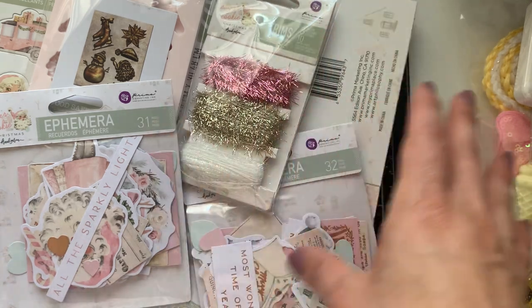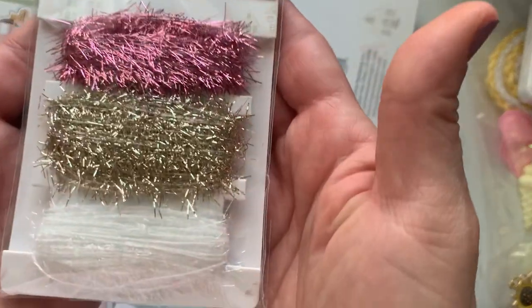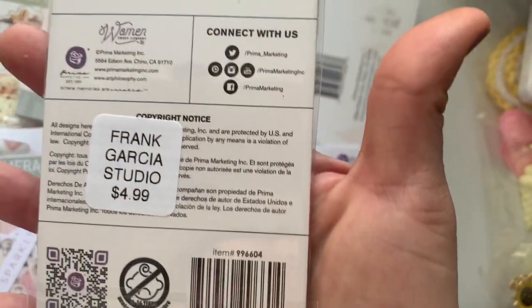I got my hands on his new Sugar Cookie Christmas collection. So I got this tinsel — there are three trims, 10 yards each, and it's $4.99.